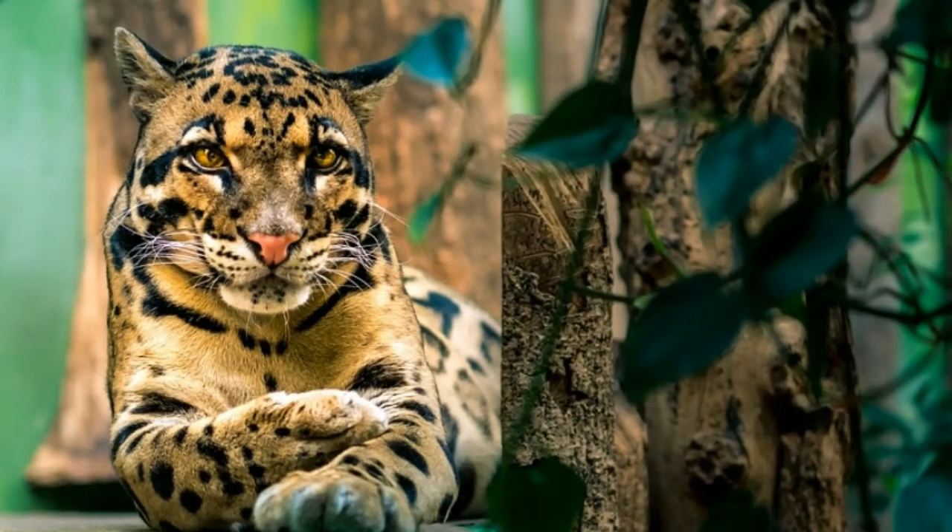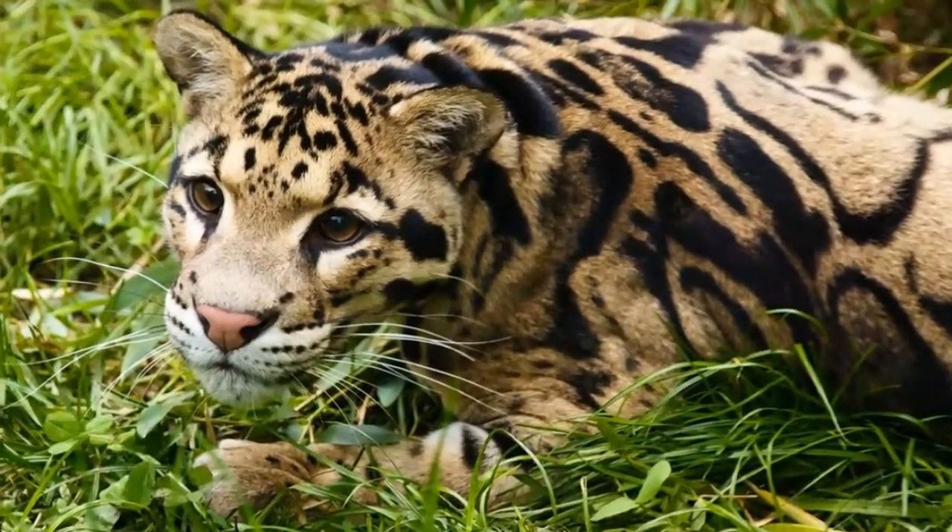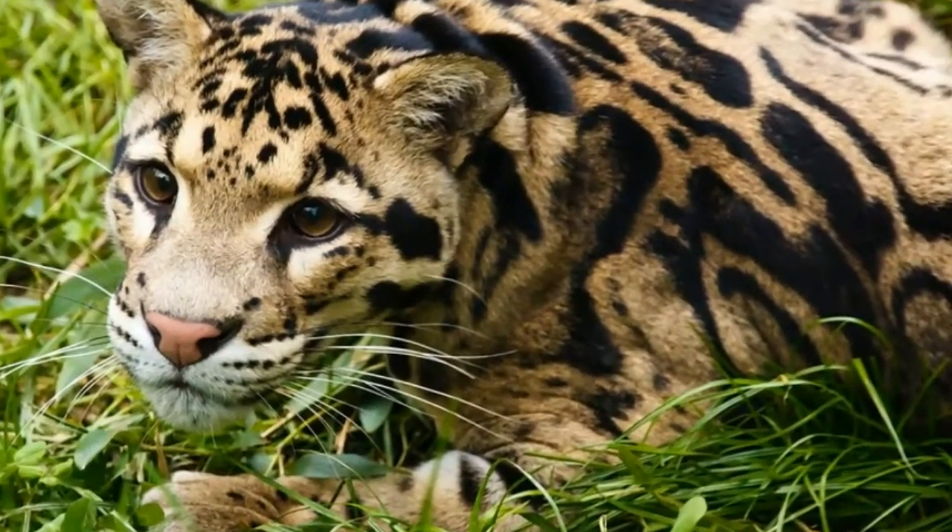These animals are currently listed as vulnerable, nearly endangered. The main reason for the fast decline in the number of clouded leopards in the wild is deforestation, habitat loss, and poaching. Fur of clouded leopards is highly appreciated in the fashion industry — for the production of a single coat, 25 clouded leopards need to be killed.